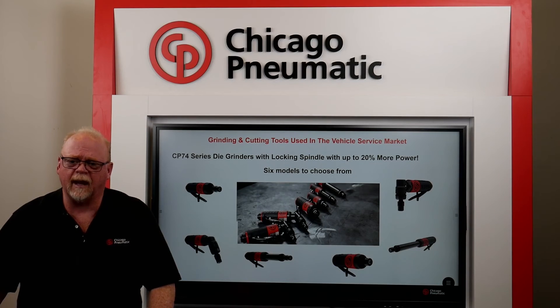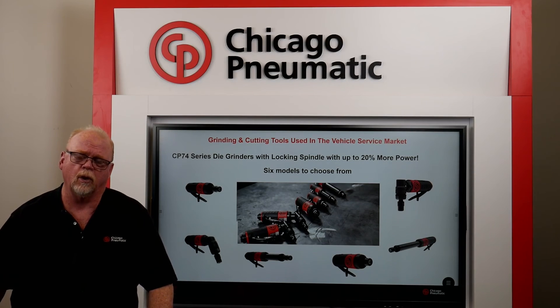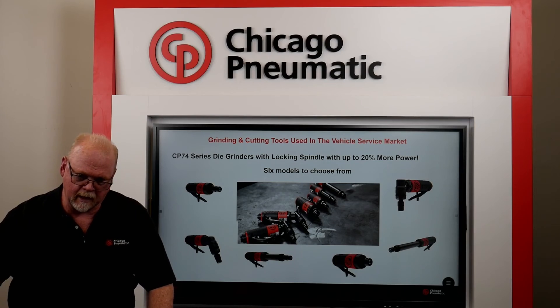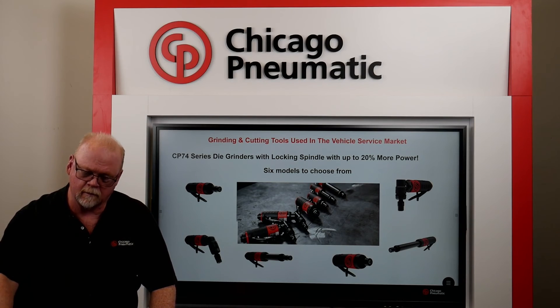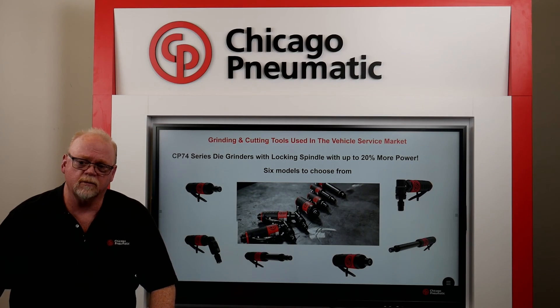As you just witnessed, the new locking spindle system makes changing any die grinder accessory quicker and easier than ever before. There are seven models available with a locking spindle: two short models, two long straight models, one model that's 120 degrees, and a 90-degree model that comes as a bare tool and in a kit. Allow me to show you a few of them.